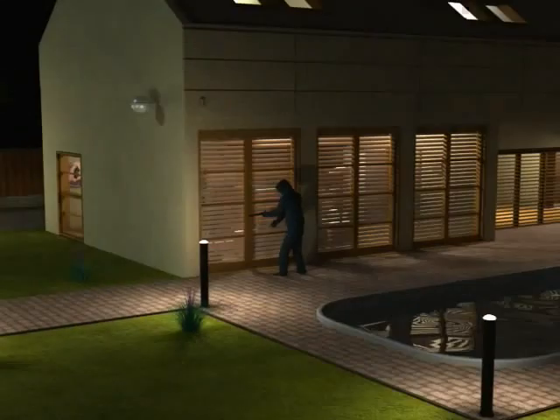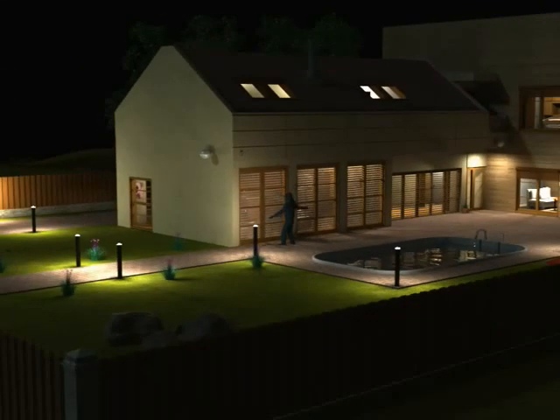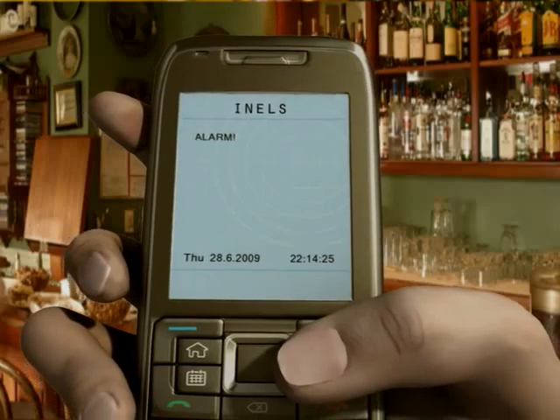And if someone tries to break into your house, Enel's will activate the alarm and inform you by mobile or your security agency immediately.